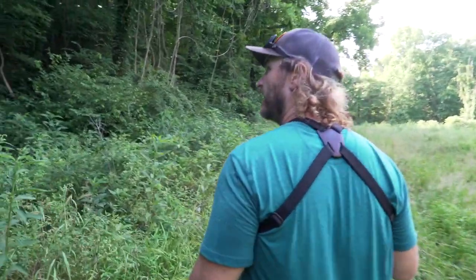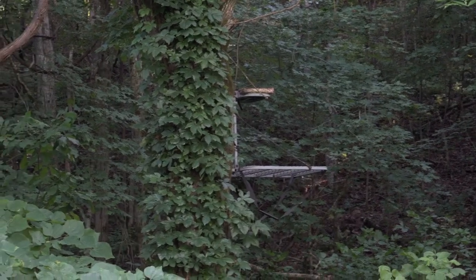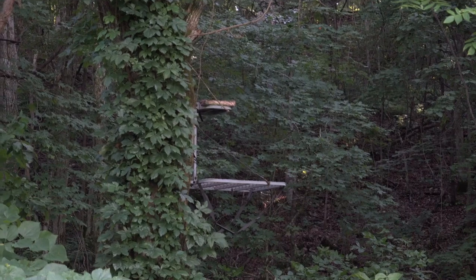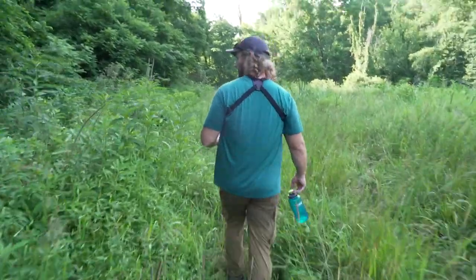There's an old deer stand here — it's just kind of grayed out, still has a seat pad on it. Missouri might be one of the buggiest places I've ever been. Other than that, we had a few other takeaways we wanted to go into.